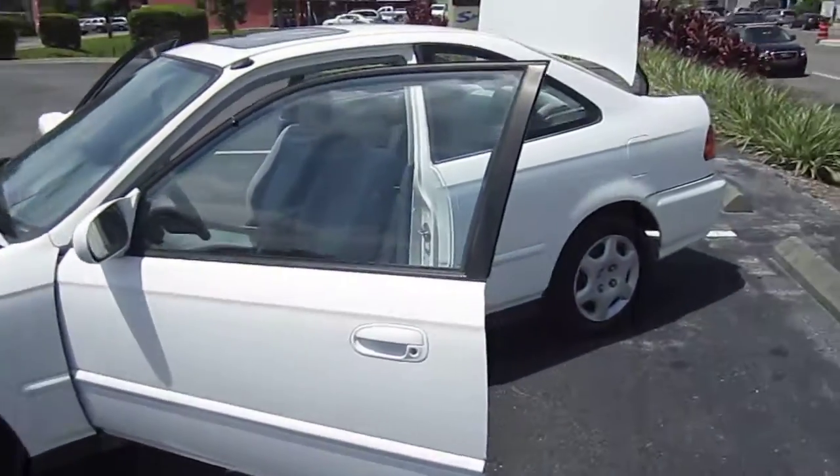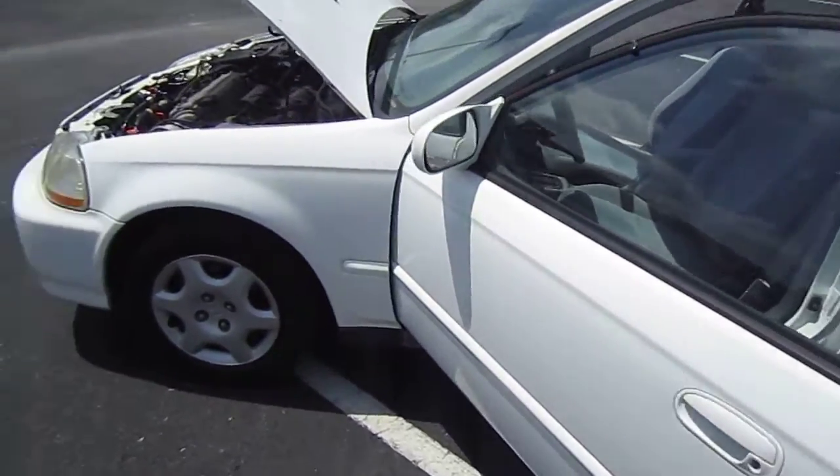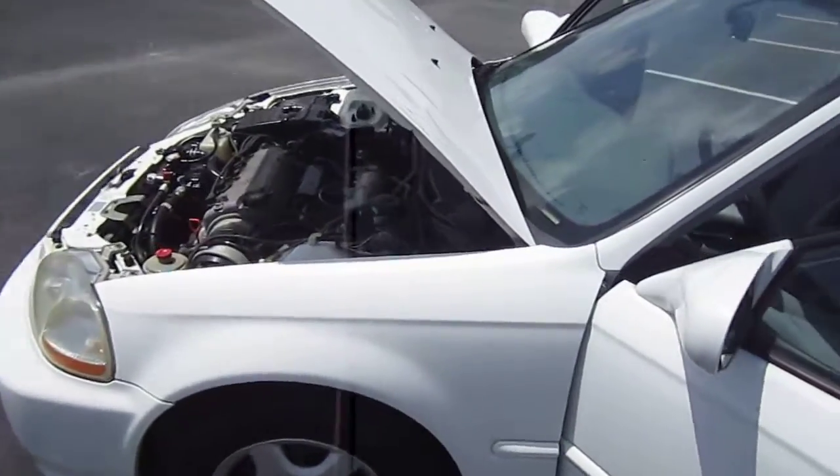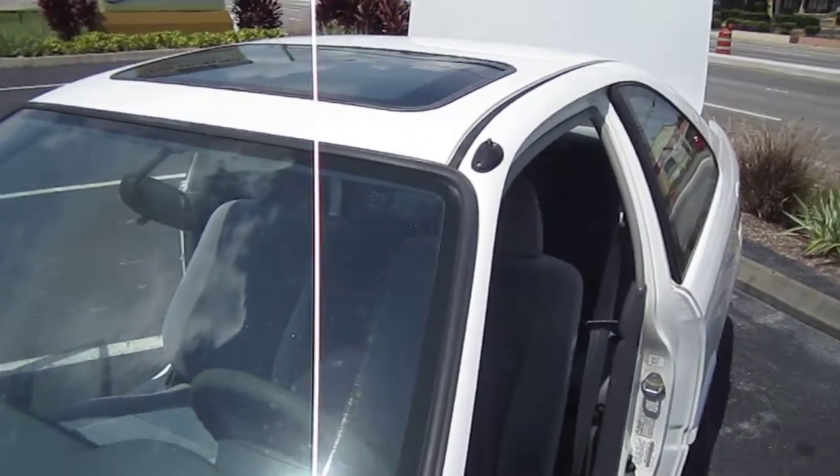This one is just absolutely beautiful — it's been very well kept. There are a few blemishes that I will point out around the car, but all in all for a '98 Honda Civic this is very, very clean. Original Honda windshield, all the original Honda glass, paint is really nice.